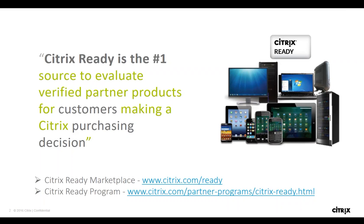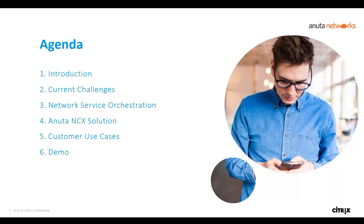Before we move on, let me introduce a bit about Citrix Ready. Citrix Ready is an end-to-end technology partner program where we showcase and recommend third-party products, services, and solutions which are compatible on Citrix. This helps customers make easy purchasing decisions whenever they buy Citrix and are looking for a third-party product which is compatible. All verified products are published in the Citrix Ready marketplace, which you can visit at citrix.com/ready.